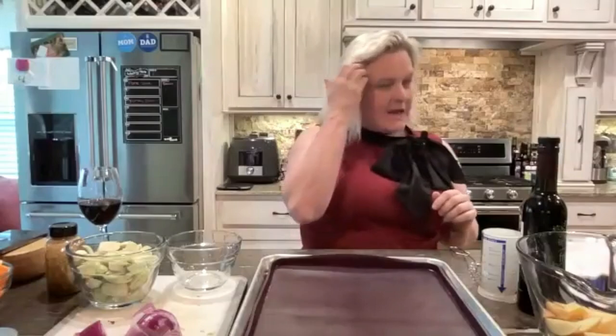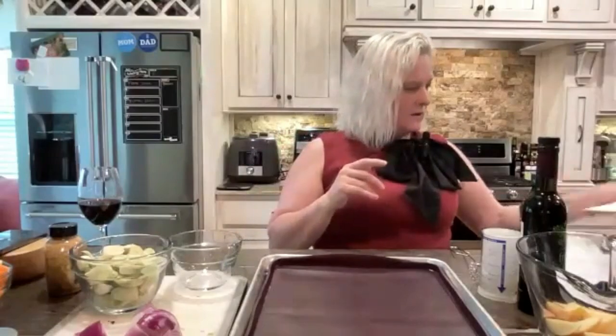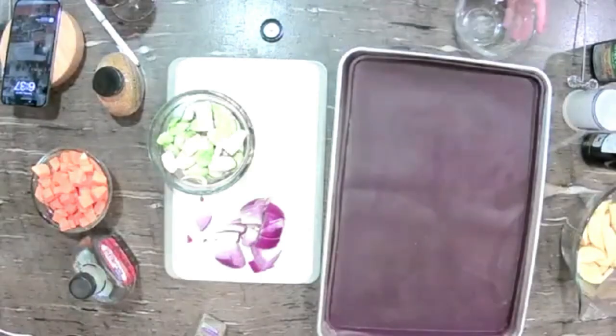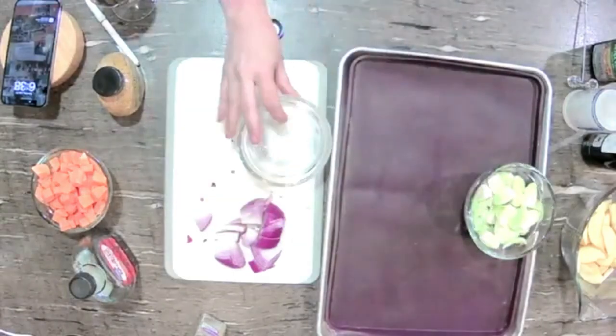We have the oven preheating to 425 degrees, and I've already prepped the fruits and veggies to make this a shorter video, but I really want to show you how quickly it can come together — you're cooking five to ten minutes. You can get the recipe below in the YouTube description. Everything's chopped and ready to go, and the oven is preheated. The next thing we're going to do is make our marinade. You could double this recipe and use it as a marinade for the pork chops too. I'm going to add two tablespoons of olive oil.